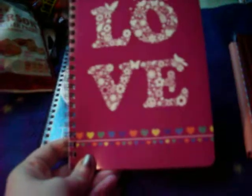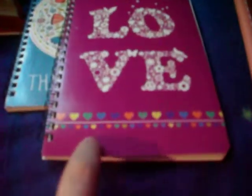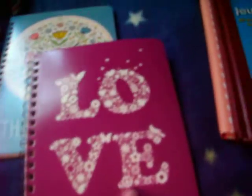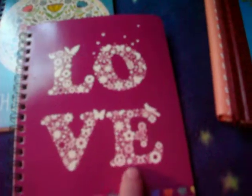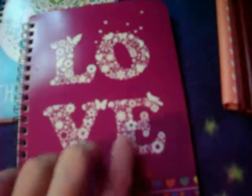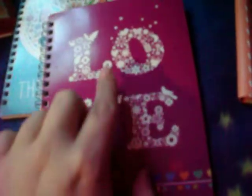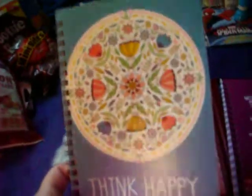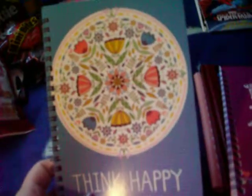I got this one that says 'Love.' I like the rainbow hearts at the bottom, and I like that the letters are made out of peace signs, stars, butterflies, and moons and things. And I got this one that says 'Think Happy,' and it has this floral pattern. These are also both 80 sheets.